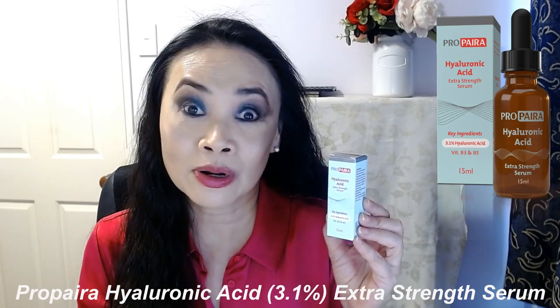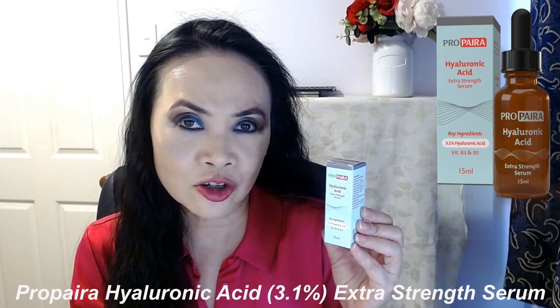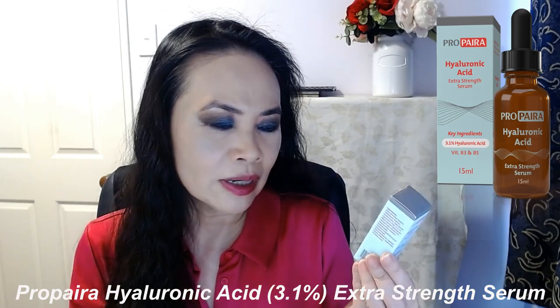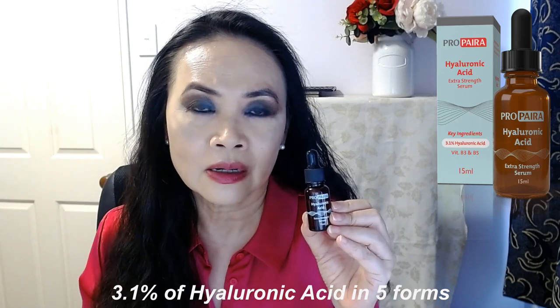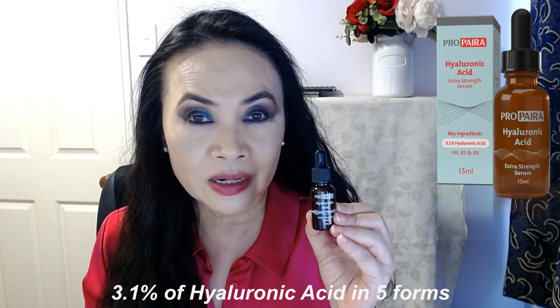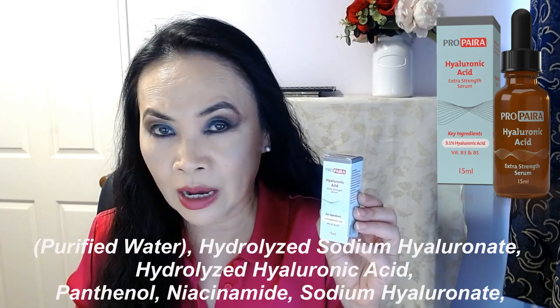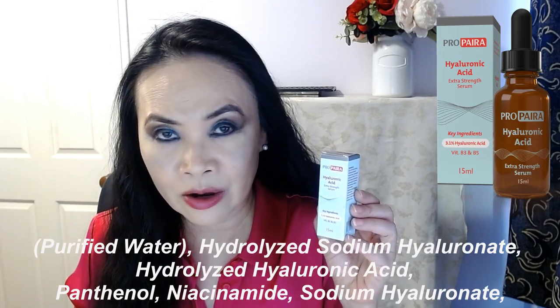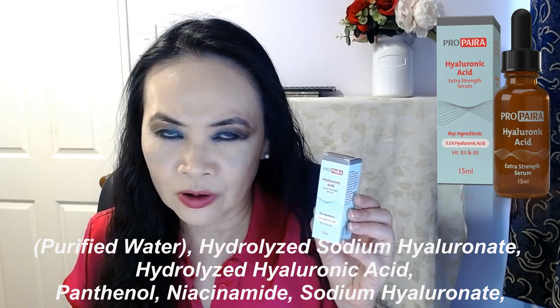This one is the Hyaluronic Acid Extra Strength Serum. The main ingredient is hyaluronic acid at 3.1 percent, and it has five different forms of hyaluronic acid at different molecular weights, plus vitamin B3 and B5. The list of ingredients is rather small, which is what I really like. It contains purified water, hydrolyzed sodium hyaluronate, hydrolyzed hyaluronic acid, panthenol, niacinamide, and sodium hyaluronate, and so forth.